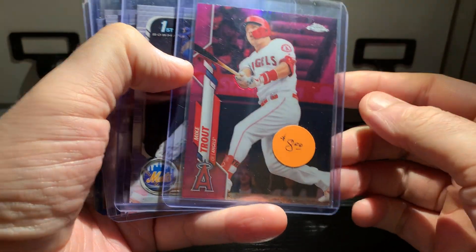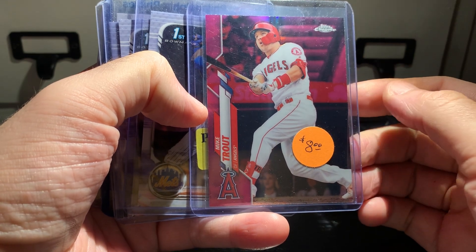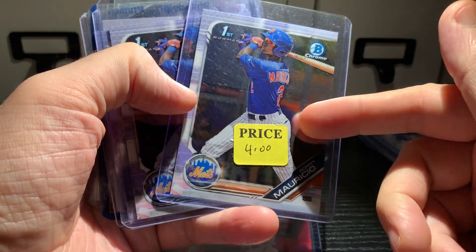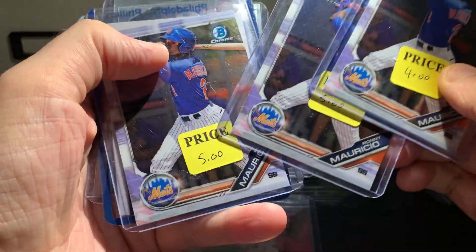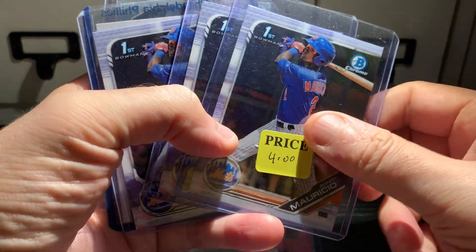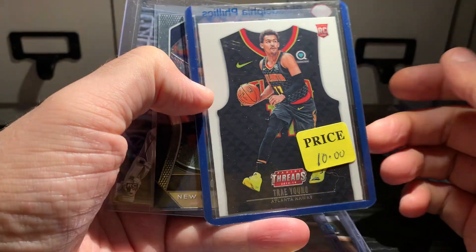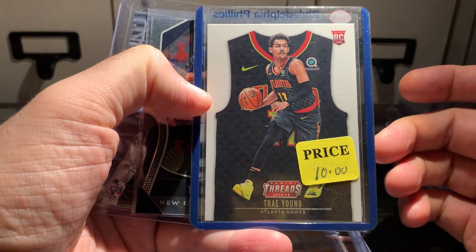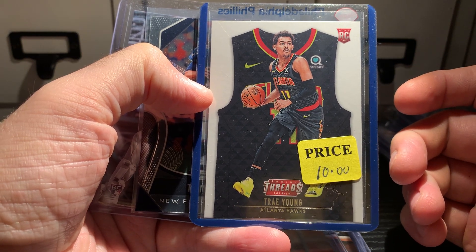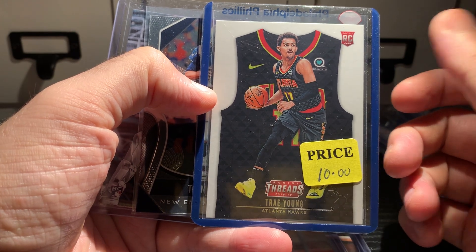I got this pink for eight dollars — the guy had several of these and this was the best conditioned one. These were half off, so I grabbed it. I got three Ronnie Mauricios. I also got this Threads Trey Young rookie for five dollars and it's super clean — I looked at it under a loupe and it's going to go off to PSA. For five dollars for a Trey Young rookie, heck yeah.